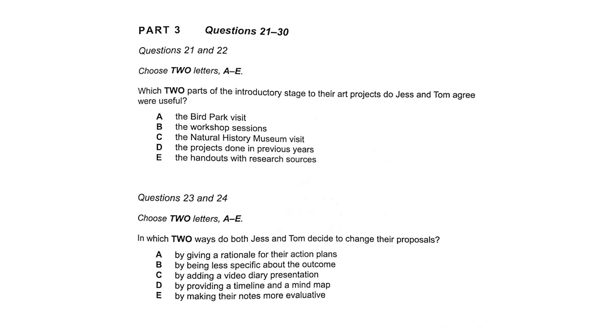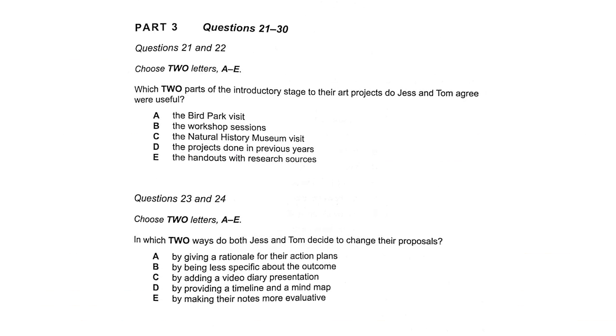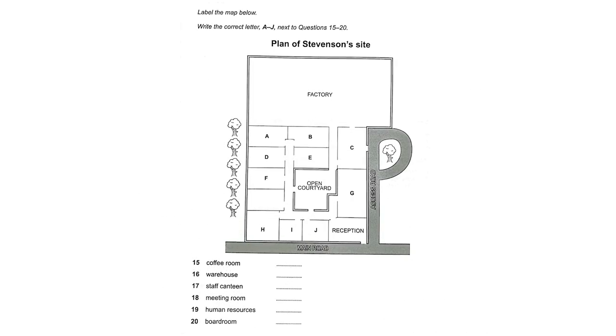I think the two most complex types of questions in IELTS listening are multiple choice questions — especially when those options are long — and label the map questions. For them, I have two separate videos with strategies and practice tasks, and I will link them in the description.